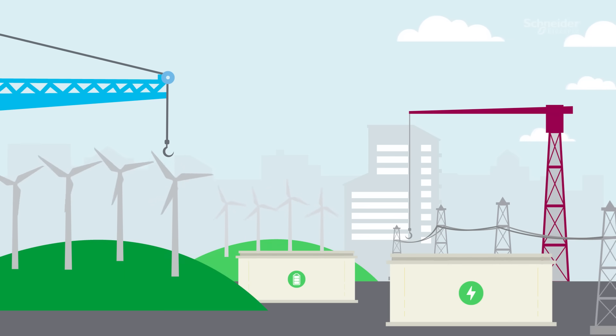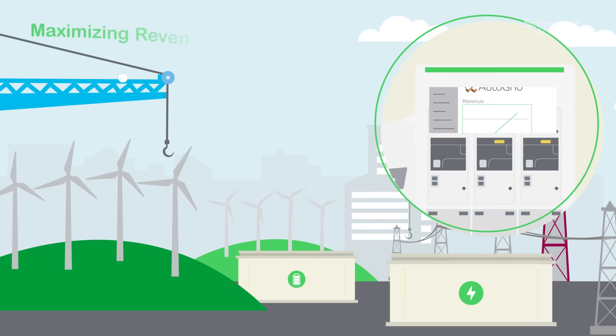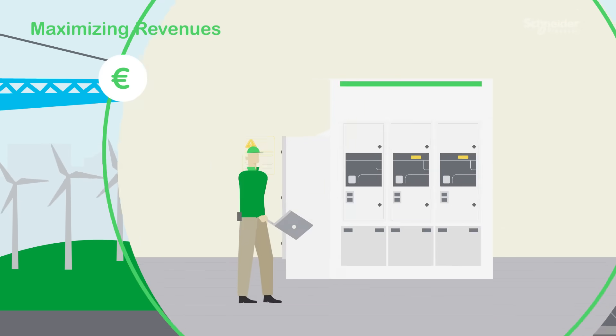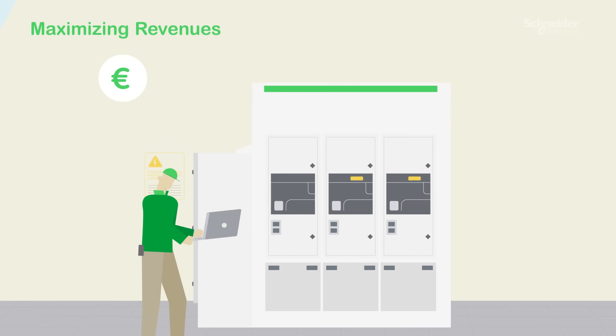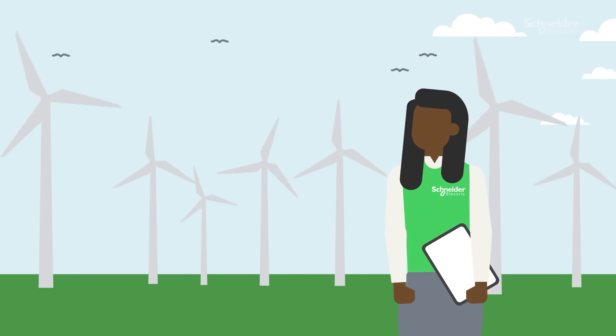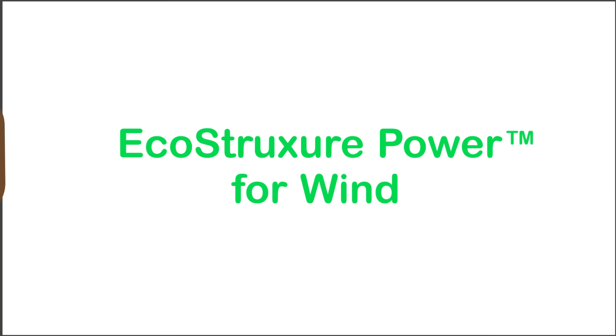Furthermore, using a software suite such as Auto Grid Flex enables flexibility management of all distributed energy resources. That's how you'll be able to tap into the market opportunities, make the most of your resources, and maximize revenues. This sounds amazing. Starting your next renewables project couldn't be easier with Eco-structure power for wind.